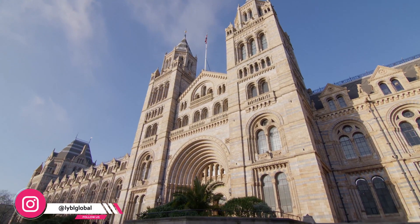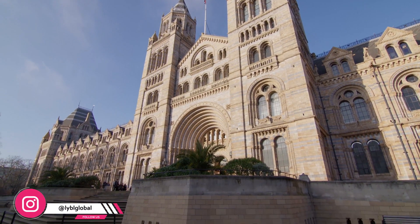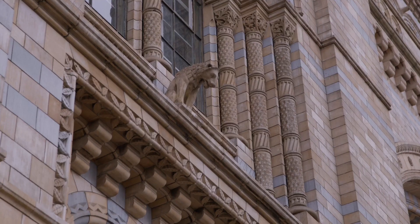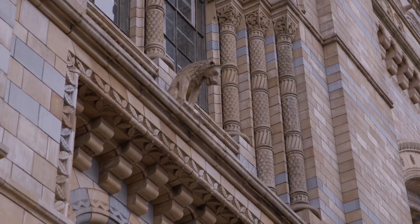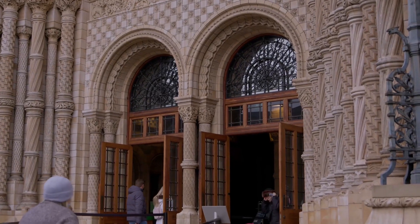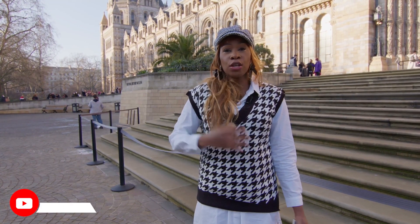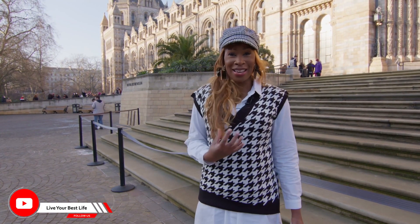As the name implies, the Natural History Museum houses a vast range of specimens with regards to natural history and life sciences. They have some amazing departments here such as the botany department, mineralogy, as well as paleontology, zoology, and anything to do with the natural sciences.